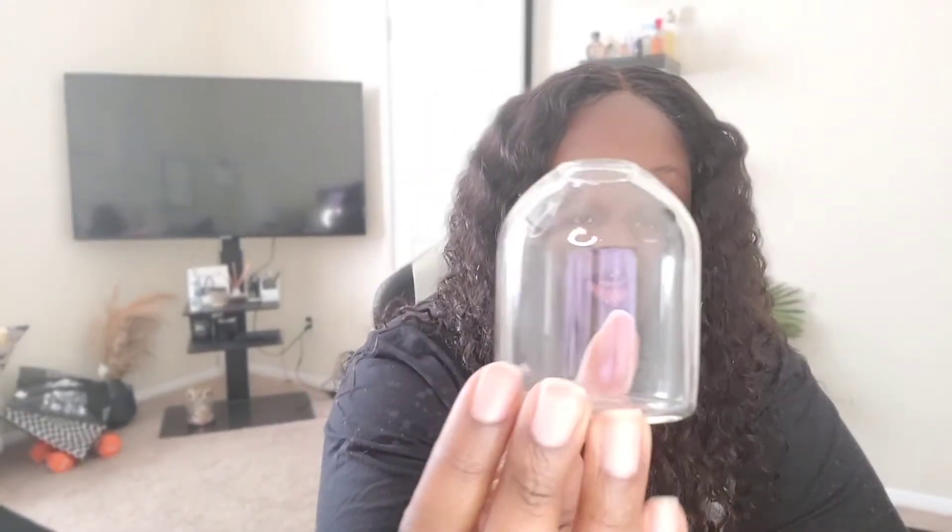It also comes with this little glass piece — look how cute this is. This is the glass that you put the oil in for the diffuser. These are the sticks that come for the diffuser — they don't smell like anything on their own. You take the rubber bands off and stick them into the glass.